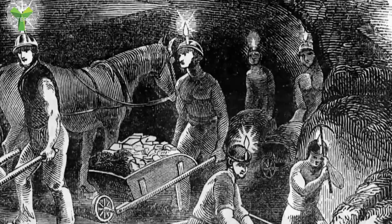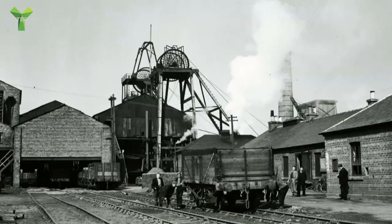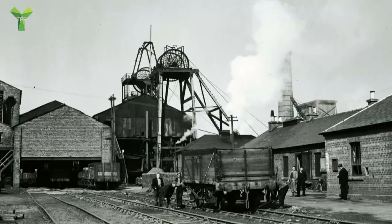By the mid-19th century, Scotland was producing nearly 7.5 million tonnes of coal per year. The newly formed railway network was the perfect tool to distribute that wealth throughout the British Empire. And they weren't going to let a mighty river valley get in the way.